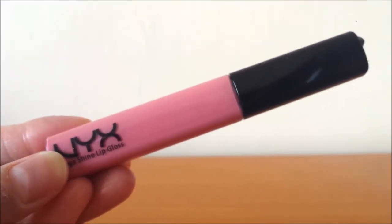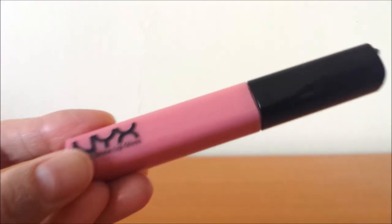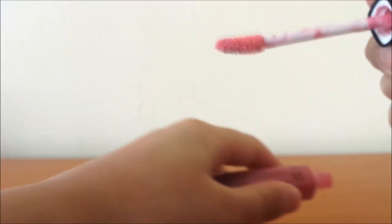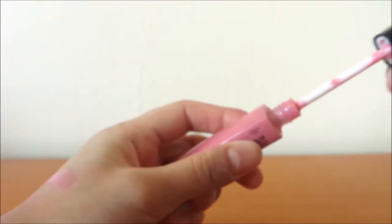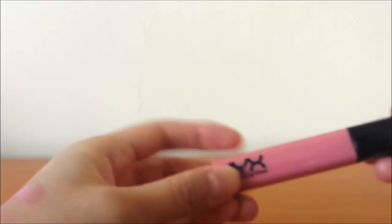Another lip gloss I've been using a lot this month is the NYX Mega Shine Lip Gloss in Beige. It's just the perfect kind of pinky colour for everyday use. It has a little bit of tint, a really nice moisturising formula, it's not too sticky, and it smells like cherries. I really do like it — I reach for it whenever I want a little bit of colour and shine.